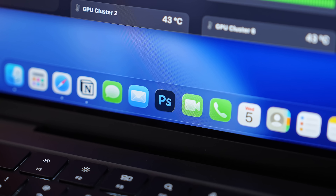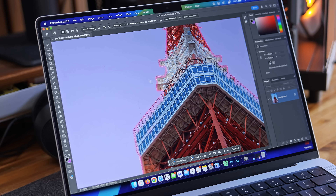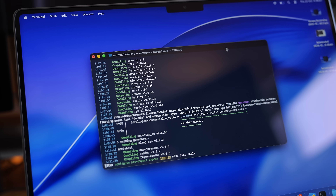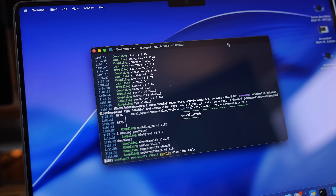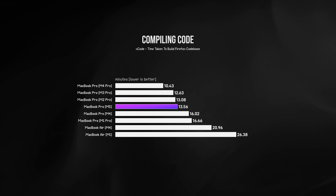I genuinely noticed this performance improvement in things I do on my MacBook day-to-day. I use Photoshop frequently, which benefits from faster single-core performance, and the M5 outperforms the M4 Pro — on average 26% better for my workflow compared to the M4. For real-life tasks like compiling code, which is more of a multi-core task, the M5 was comparable to the M2 Pro and the M3 Pro.